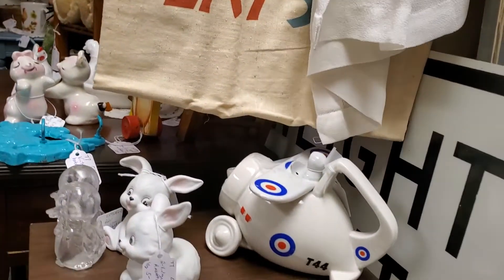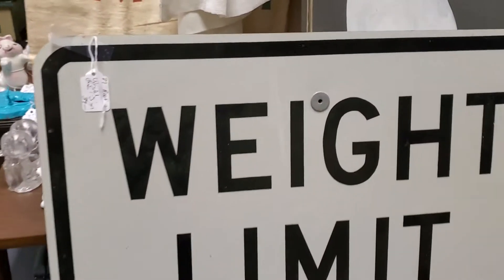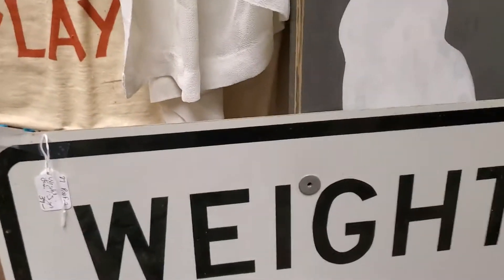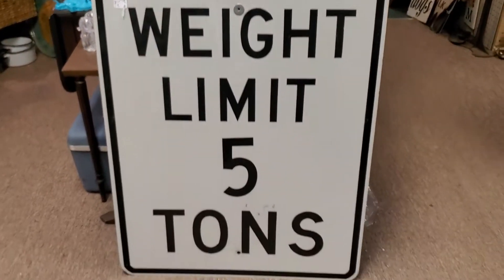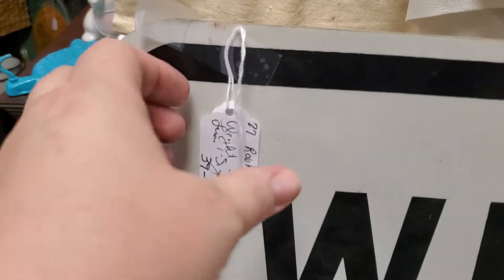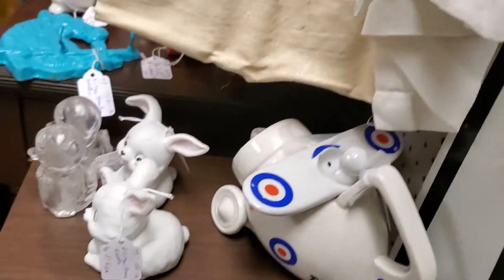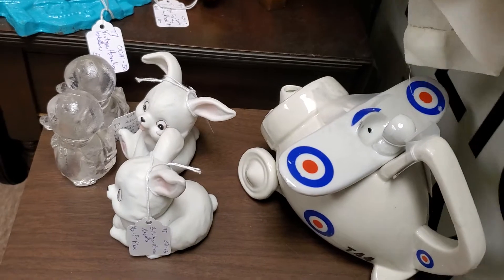Now she's got this nice sign — we'll start with that. It's an actual street sign: weight limit, 5 tons. That is $39, and take 20% off of that, so that would be $31 and some change.